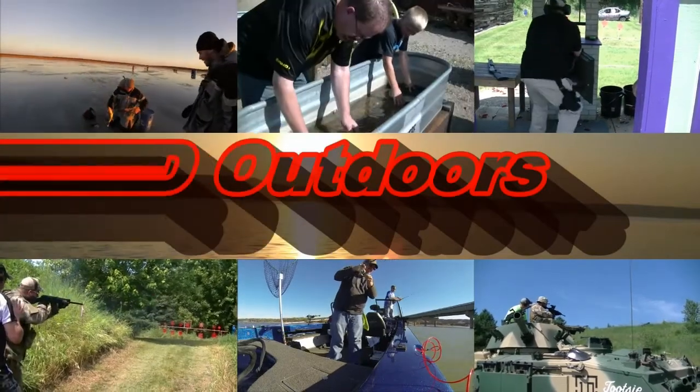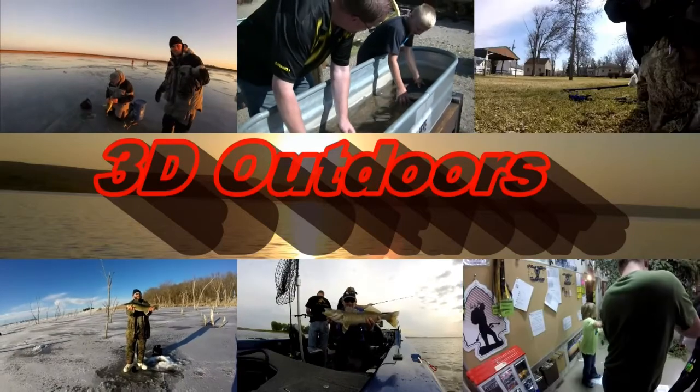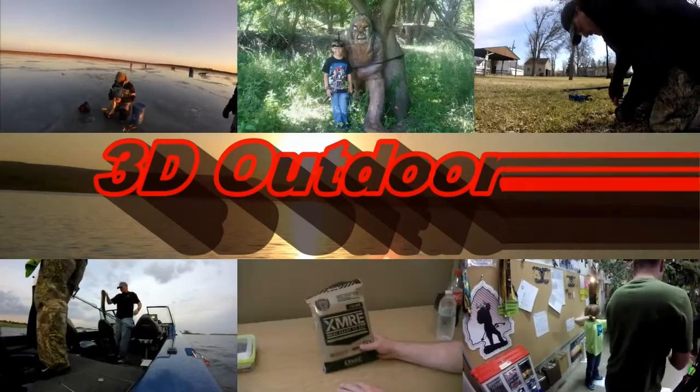Today on 3D Outdoors we're at Gavin's Point Dam and what we're doing today is paddle fishing. Stay tuned. Like I said in the intro, we're at Gavin's Point Dam doing some paddle fishing. Poppy has a tag for paddlefish — I don't have one so I'm just gonna be videoing, maybe doing a little walleye fishing. We're gonna see if he can tie into some big paddlefish, and when you say paddle fishing, it's snagging. Paddlefish won't bite — they actually feed on zooplankton and things like that, they're filter feeders — so we're gonna get out there and try to snag some big ones.